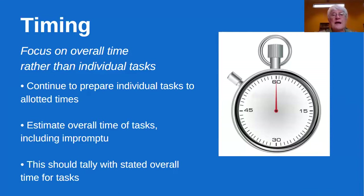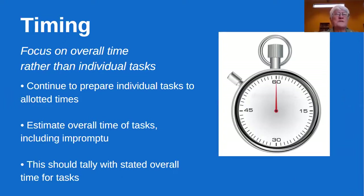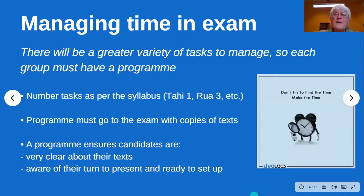That means there's 12 minutes of prepared work, including the impromptu, with a little bit of extra time for the reflective discussion. Estimate the overall time of your tasks including the impromptu, and that should tally with the stated overall time for the tasks — not the exam overall, because that's a little bit longer. It gives some flexibility: if somebody wants to be a bit longer with their talk and a little bit shorter with their poem, that's fine.